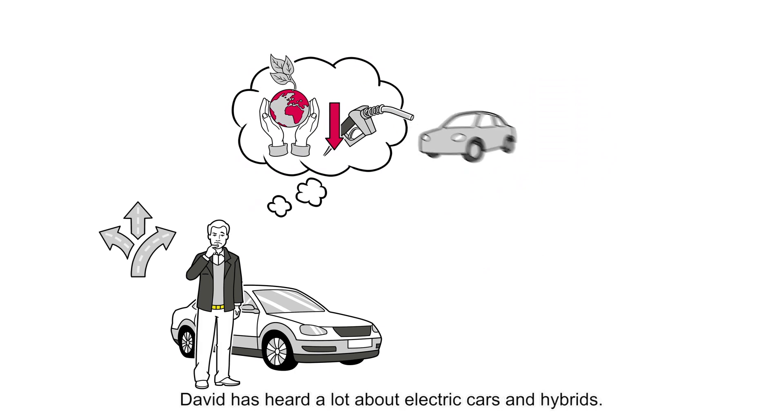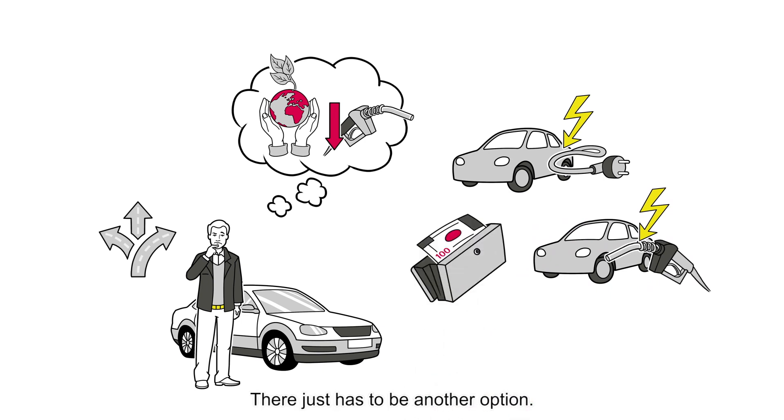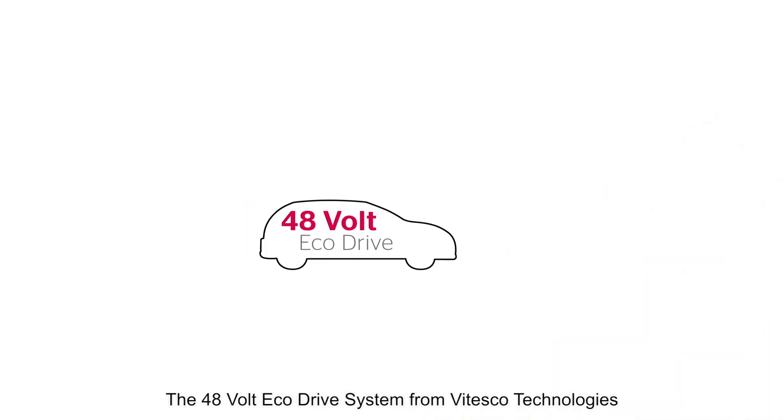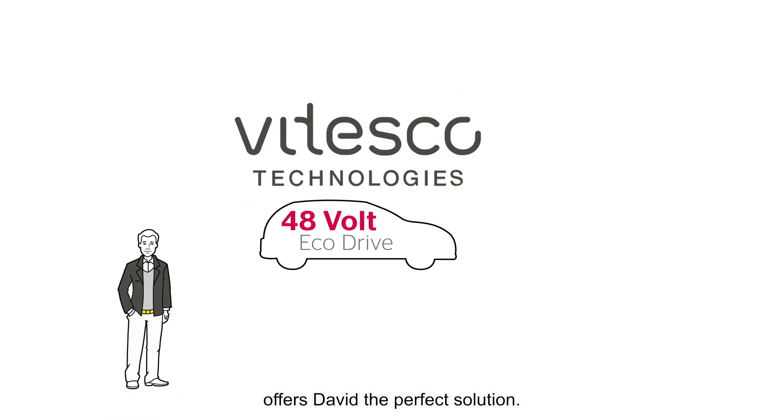David has heard a lot about electric cars and hybrids, but they're still too expensive. There just has to be another option. The 48-volt eco-drive system from Vitesco Technologies offers David the perfect solution.